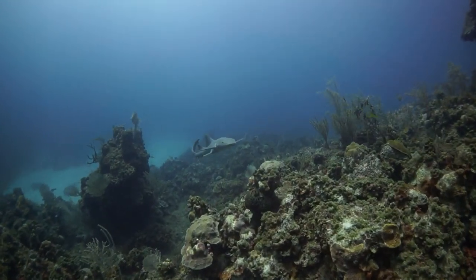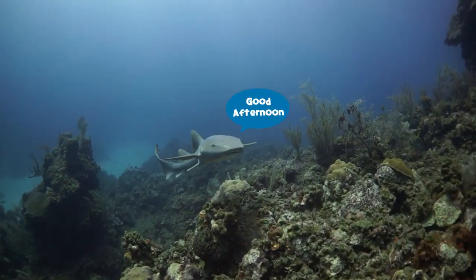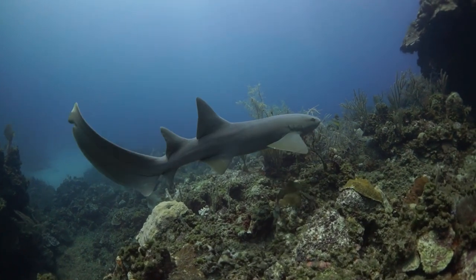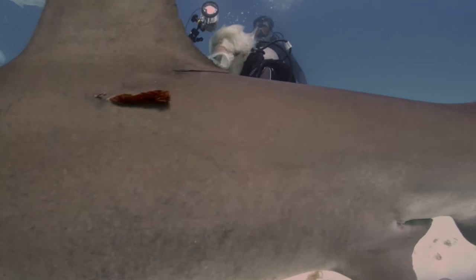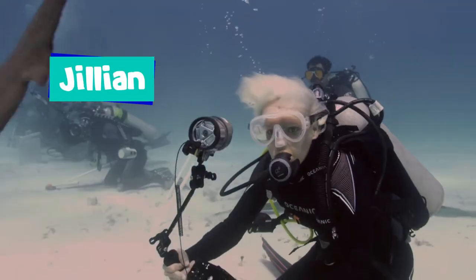Whoa, who is that approaching? Good afternoon — it's just a nurse shark. Speaking of sharks, I'd like you to meet my friend Jillian. I've learned so much about these amazing animals from her.